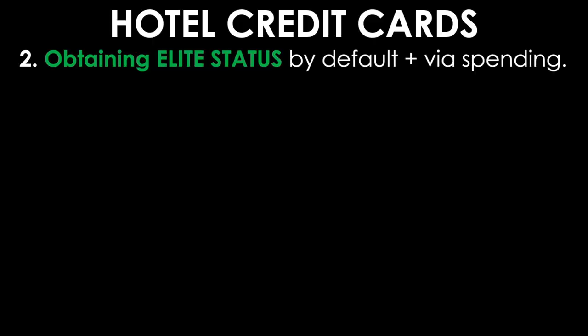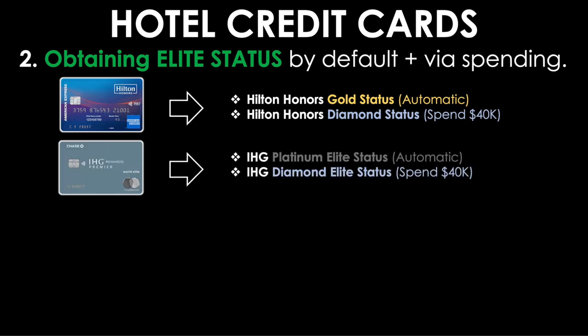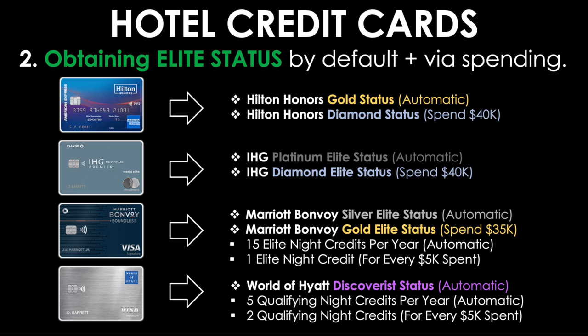Reason number two: hotel credit cards allow you to obtain elite status by default and via spending. The Hilton Honors Surpass gives automatic gold status every year just for having the card, with a path to spend up to diamond. The IHG Premier gives automatic platinum elite status with the option to spend toward diamond. The Marriott Bonvoy Boundless gives automatic silver, the ability to spend up to gold, 15 elite night credits every year, and one additional elite night credit for every $5,000 spent. The World of Hyatt card gives automatic Discoverist status, five qualifying night credits per year, and two more qualifying night credits for every $5,000 spent.